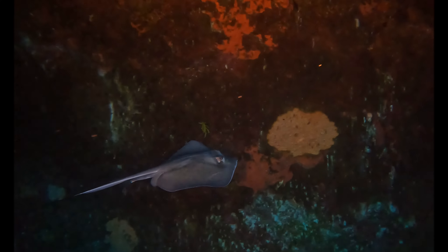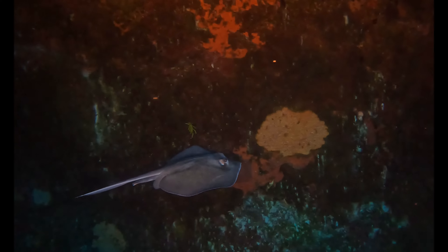We're just going to cruise along with this stingray for a little bit. This is just an odd place to find one. Typically, stingrays can be found in shallow coastal waters, sometimes found in depths of up to 180 feet. They prefer lagoon or coral reef habitats where there are sandy bottoms and seagrass beds.